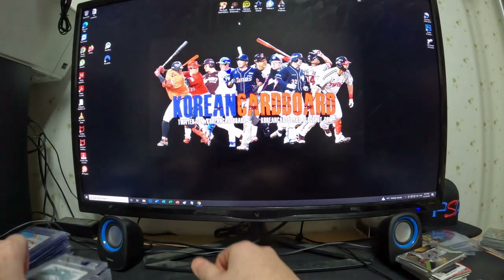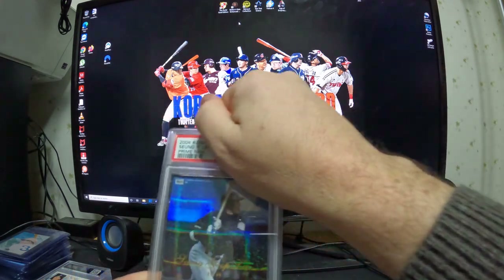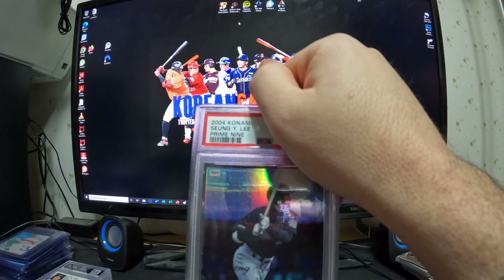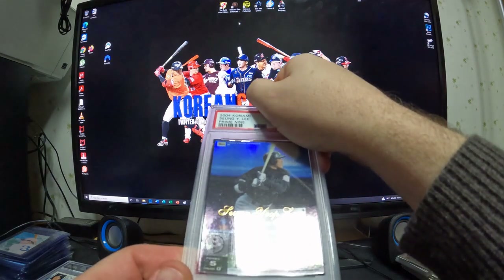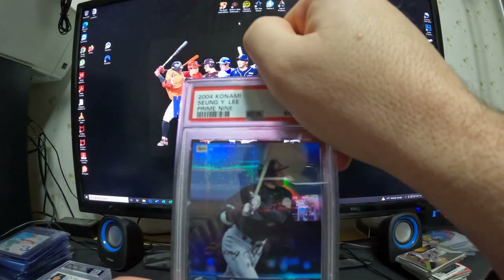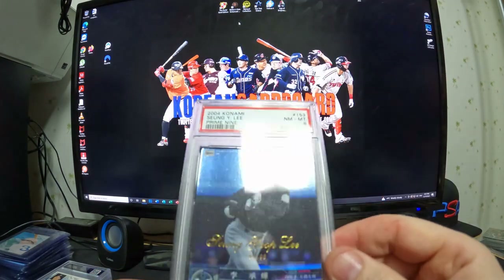We have another Prime 9 — 2004 Konami Yseng Yup Prime 9 with gold lettering, numbered to 99. This one also grades near mint 8.